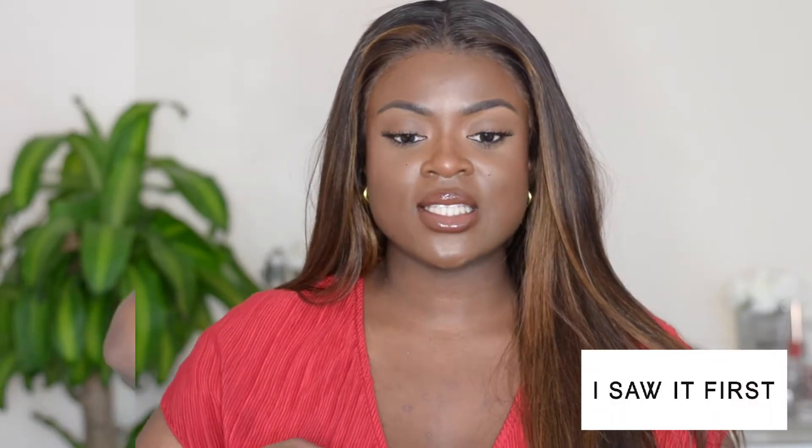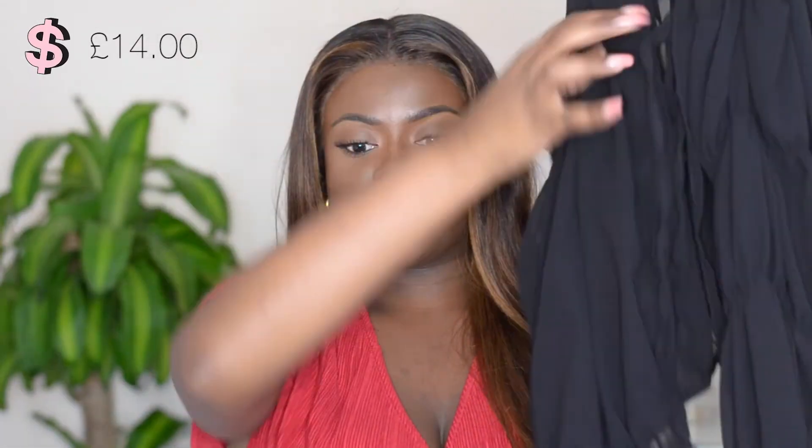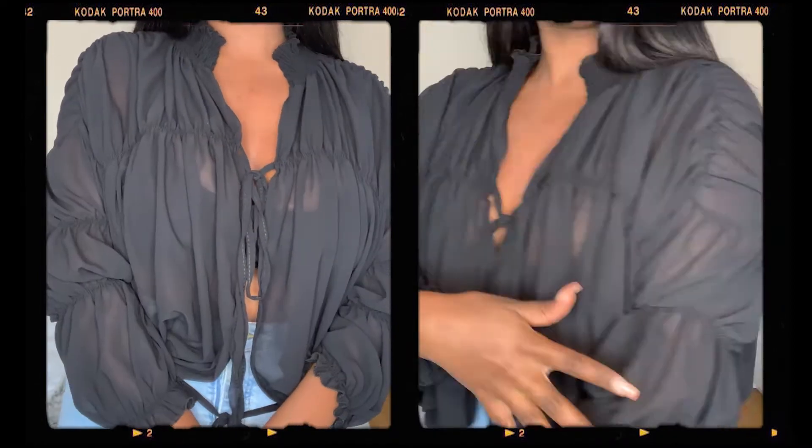The first haul I'm going to start off with is I Saw It First. I got this sheer black top — it has a tie bit at the top and a tie bit at the bottom. It's all poofy and ballooned. I think it would look cute with a black tank or bralette with jeans, a skirt, or shorts, dressed up with mules or strappy heels.